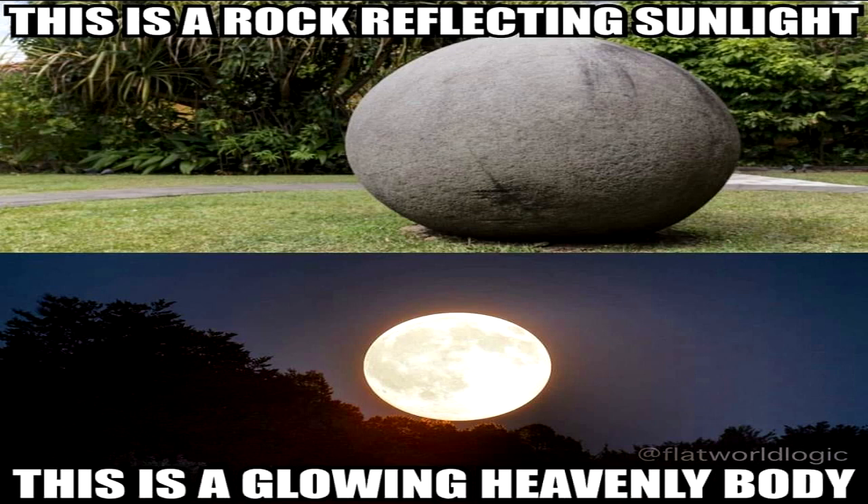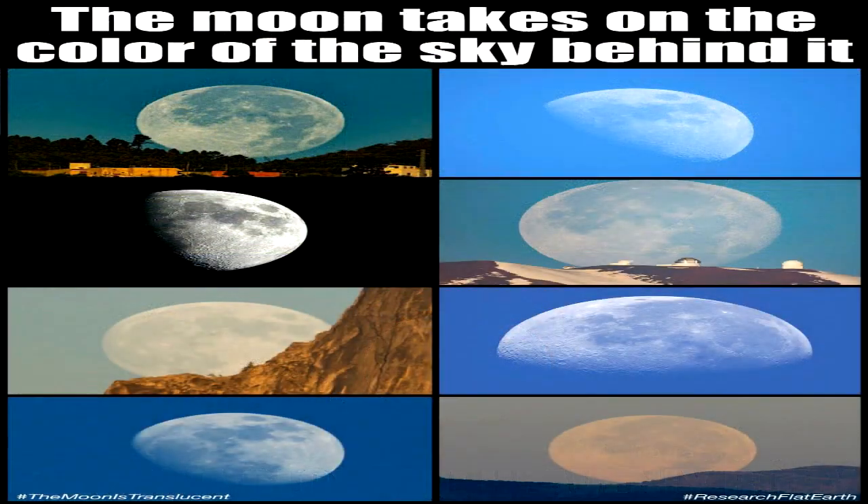Observers viewing the Moon from high northern latitudes would have to see a very different face from observers viewing from the high southern latitudes, and a slightly different face from observers viewing from near the equator. In reality, however, no matter where and when you look, you will only ever see the exact same face of the Moon, albeit at various inclinations.